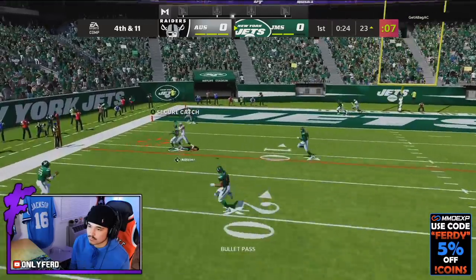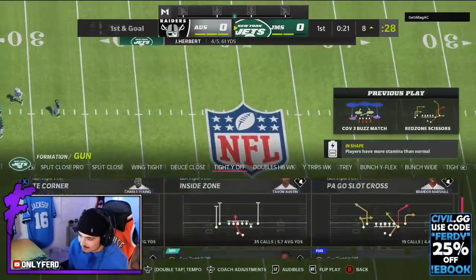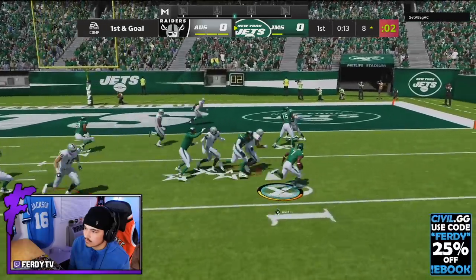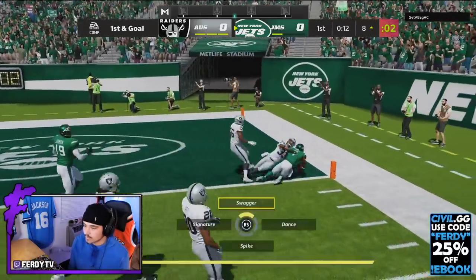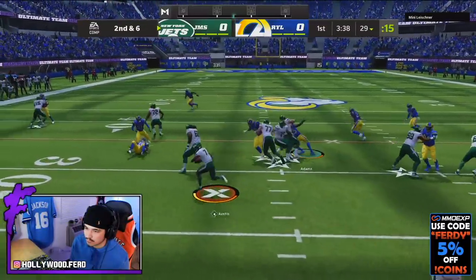On fourth and 11, I just threw it — and that's why you run backfield master, even if you have a hot route master quarterback, because of the better routes and better catching. Then Tavon Austin just kind of walks in for a touchdown on the stretch. I was feeling good because I finally broke a run, but that dude quit. We're in another game now.